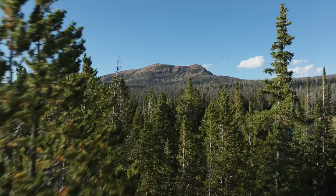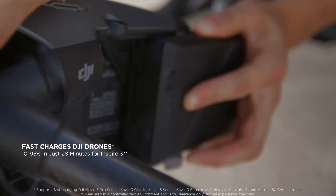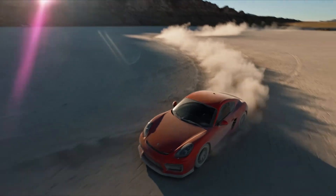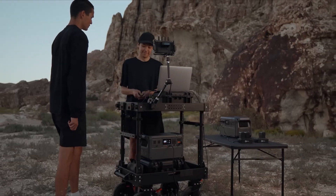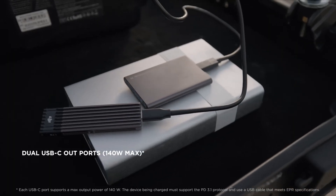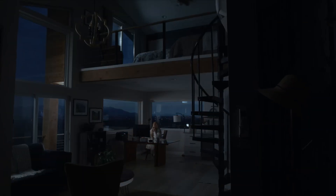One of the standout features of the DJI Power 1000 is its ability to charge multiple devices simultaneously, thanks to its multiple output ports. This versatility means that whether you're powering up your drone, camera, or other accessories, you can do so efficiently and without hassle. The Power 1000 is designed with intelligence in mind, featuring smart charging technology that optimizes power distribution to each connected device for maximum efficiency.